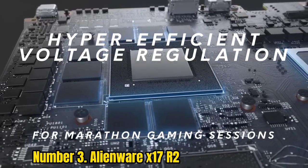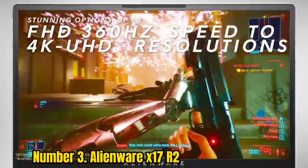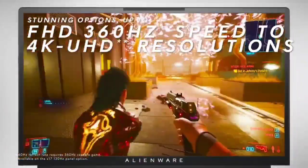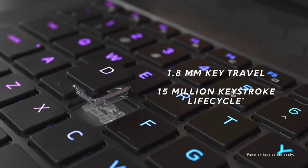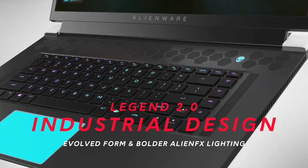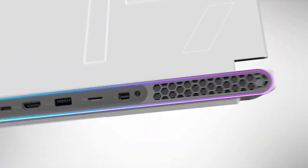That being said, it's a bit larger than some competitors, and at 6.82 pounds, you probably won't want to carry this around too often. If you have a bit of extra cash, we highly recommend the optional $50 Cherry MX mechanical keyboard, which feels excellent, and everyone on our staff who has tried it has enjoyed it.